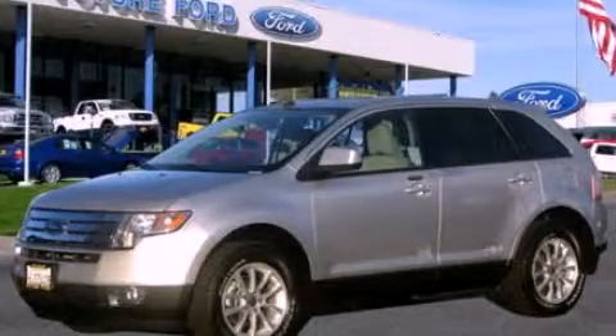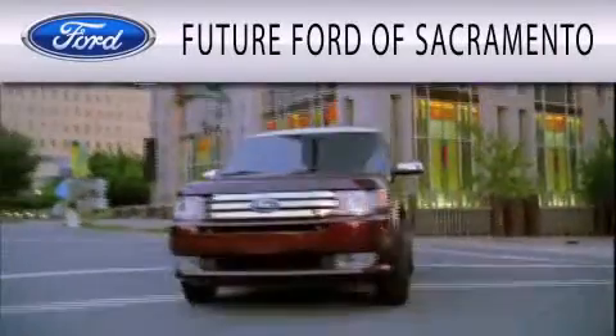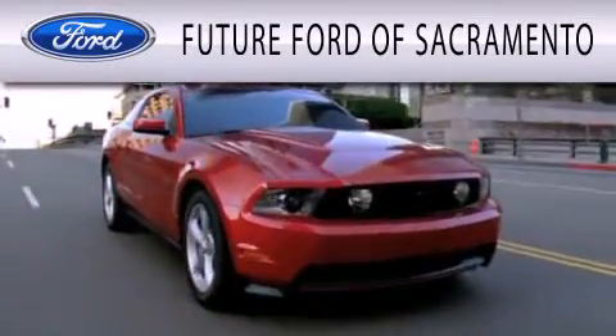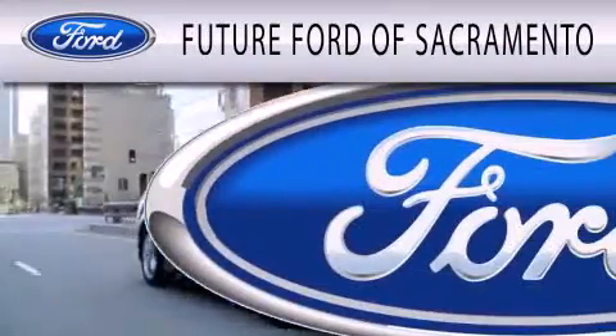Call or visit us right now and arrange your test drive today. Future Ford of Sacramento is dedicated to doing everything possible to ensure that the experience you have selecting your vehicle is as pleasant as possible.